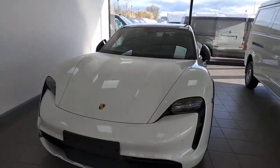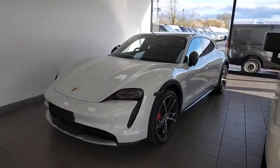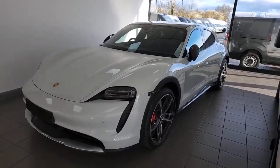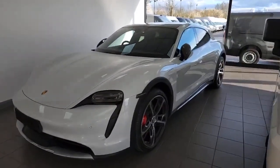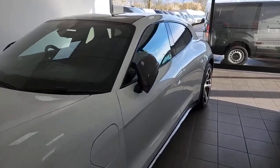Just to give you a couple of basic specs: top speed is 149 miles an hour, 0-60 in 4.1 seconds. It features the Porsche Performance Plus battery, which is a 93.4 kilowatt-hour battery, giving a maximum of up to 304 miles of range.